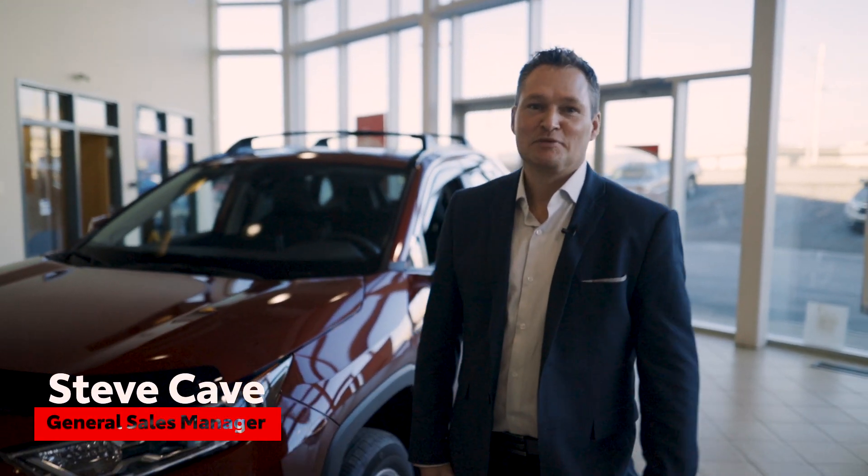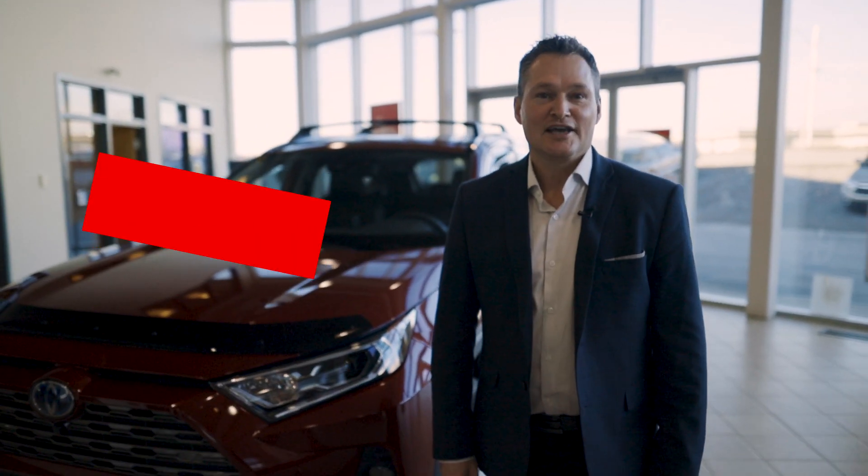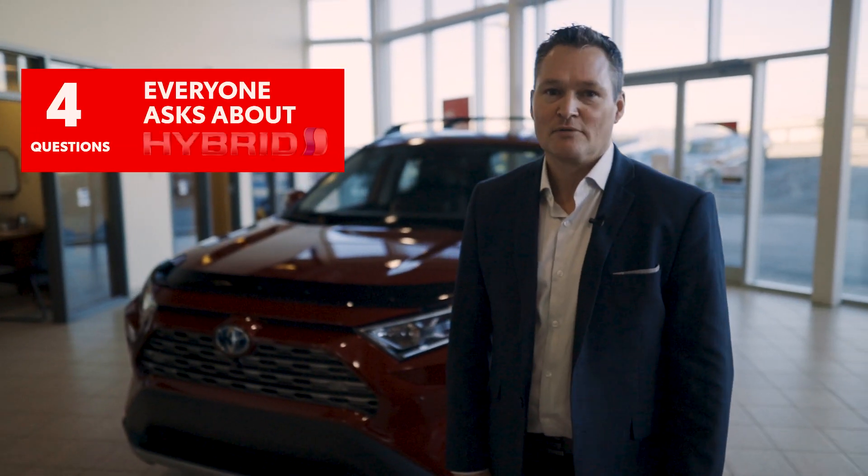Hey everyone, Steve Cave here, General Sales Manager at Western Toyota. I'm here today to answer the four questions everyone's asking about our Toyota hybrid vehicles.